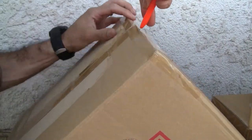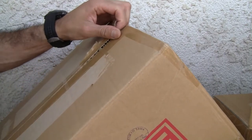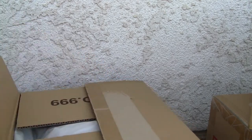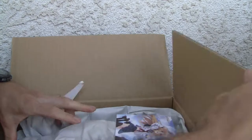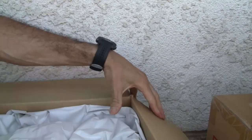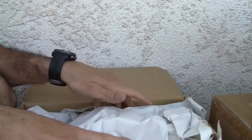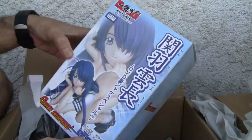Without further ado, let's go ahead and cut open these boxes. I got a few of them and I got to be careful with these box cutters. I think I have the new one — the summer festival one — I'm gonna do this one first.